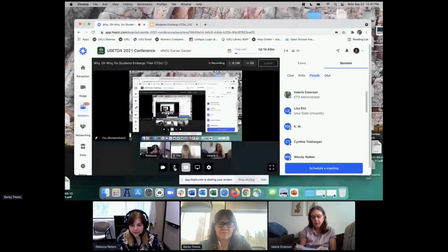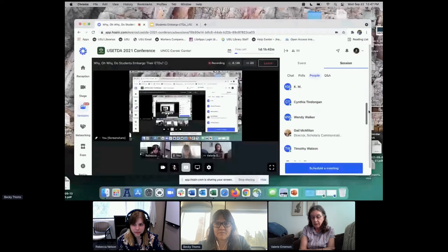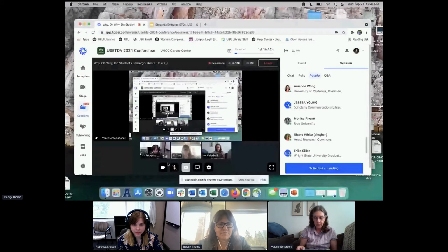Just a quick reminder before we begin: during the presentation portion, please keep your audio and video muted. Please feel free to use the Q&A tab to post questions, which will be addressed during the Q&A portion. You can navigate to other sessions by clicking the desired session in the hop-in schedule or the left-hand sidebar links. Thanks. I want to thank you all for joining us, and I'll turn it over to our presenters, Becky and Rebecca.